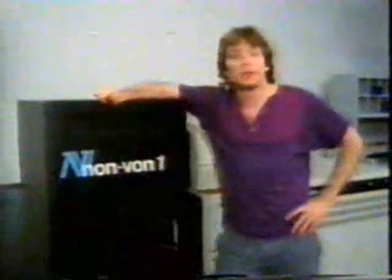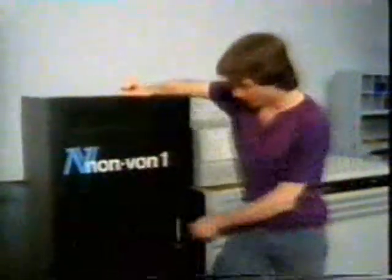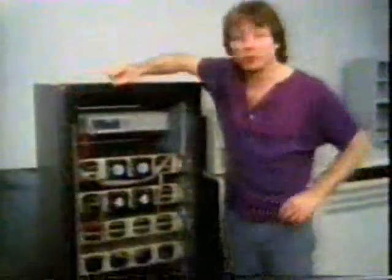But they're not all like that. Meet a non-von Neumann machine — non-von one — built here at Columbia University. It ran for the first time in January of 1985. It looks a lot simpler inside, and that's because it's based on a totally different type of computer architecture called parallel processing.